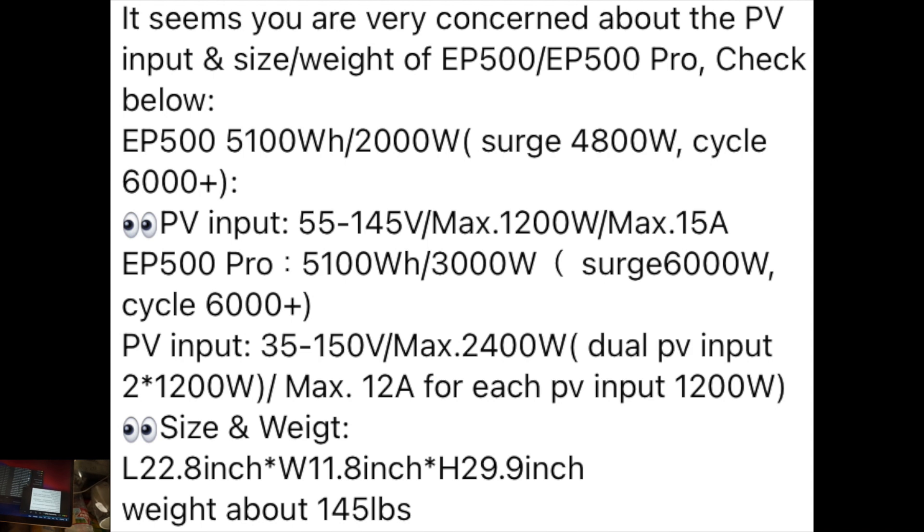You could even hook up a Tesla to it and charge it at 240 volt power. For the EP500, the MSRP is going to be around $4,000, but there's a super early bird perk going on right now where you can get it including taxes and free shipment in the USA for $2,799.